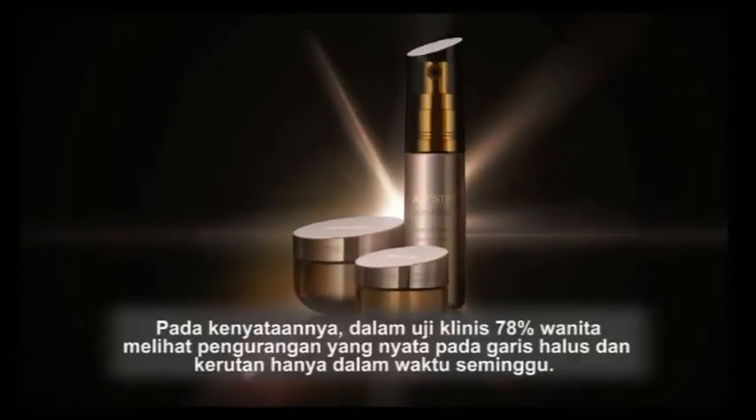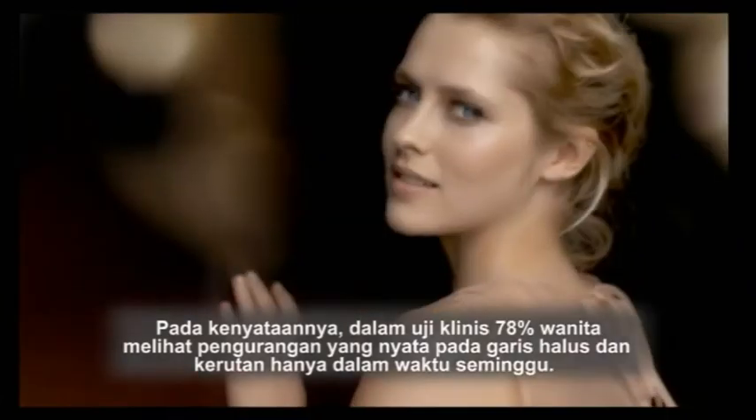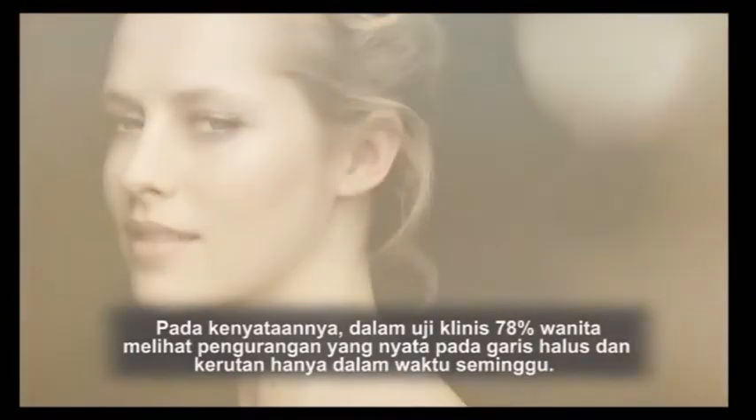In fact, in a clinical study, 78% of women noticed a visible reduction in fine lines and wrinkles in one week.